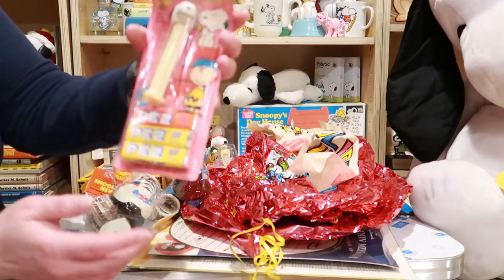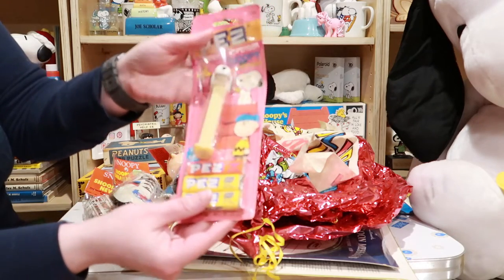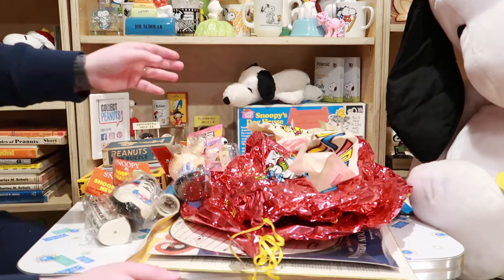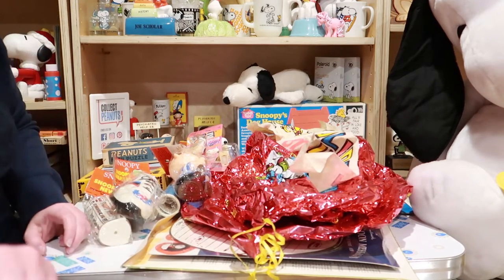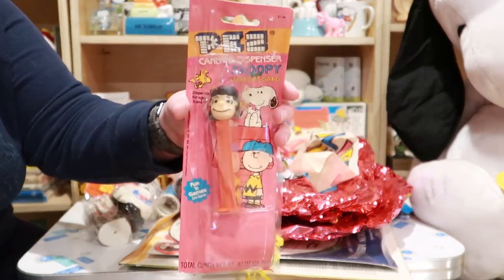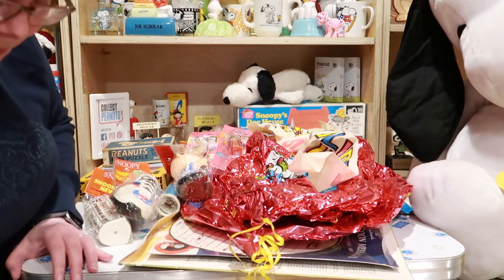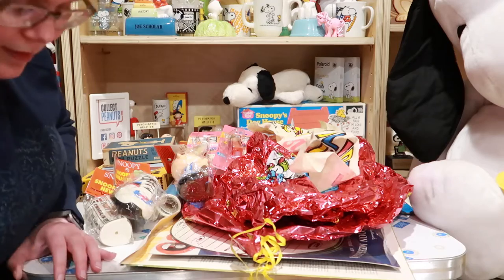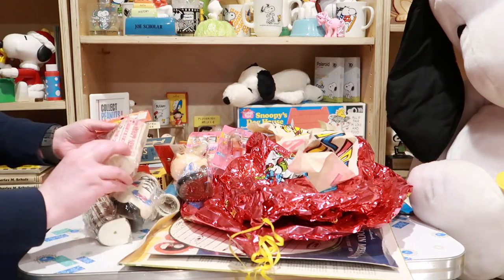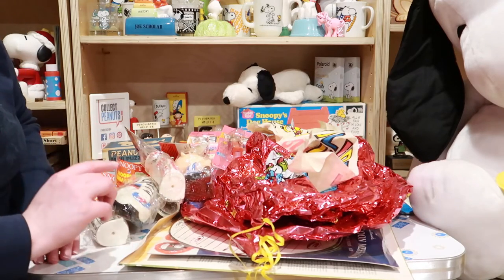Another Snoopy PEZ dispenser. These old cards sometimes just don't stand up to age. Don't eat whatever it is! I'm a little distracted by Molly. There's another one she really, really wants to have — but no vintage collectibles for you. Sorry!